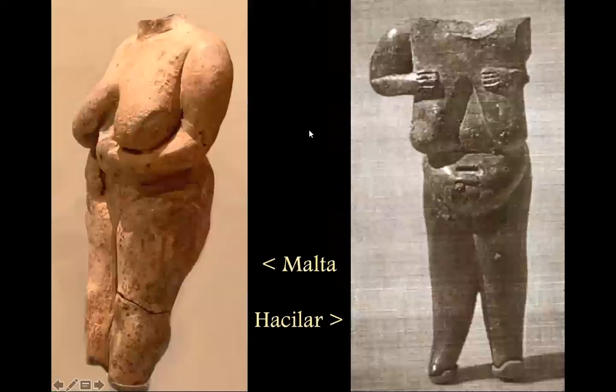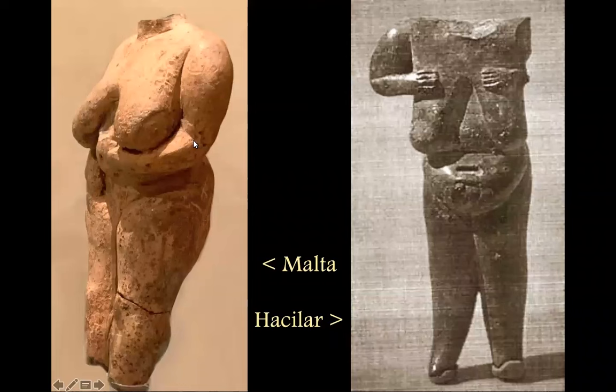This is Hacilar, but I've put this in from Malta to show you the similarity. This is the oldest layer of Malta — clay figurine — and this Hacilar piece is possibly older by as much as a thousand years. Hacilar: the hands to the breast, but with the long hanging breasts and hanging belly. Elder women as life-givers, or at least mature women — a shared theme going on there.